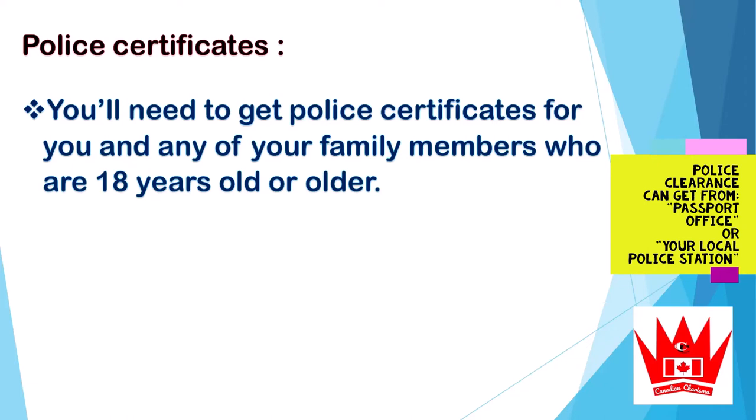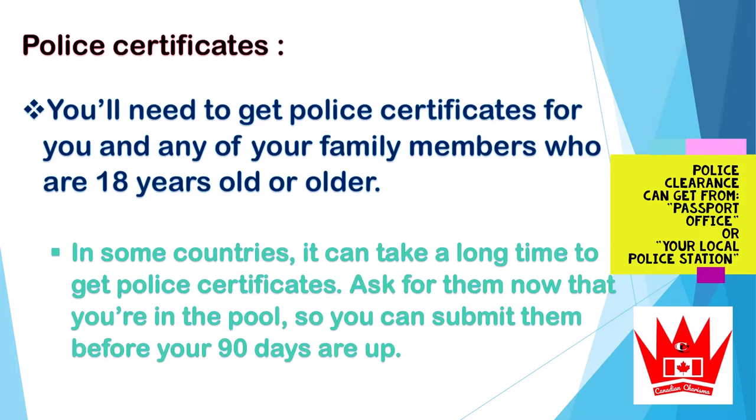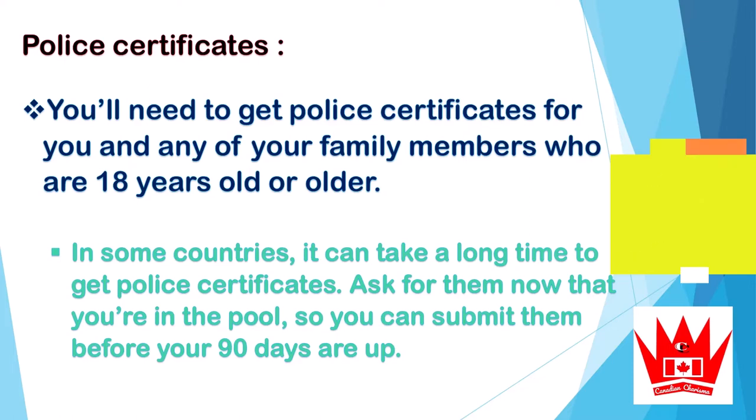The second one is police certificates. You will need to get police certificates for you and any of your family members who are 18 years old or older. In some countries it can take a long time to get police certificates, so ask for them now while you are in the pool so you can submit them before 90 days are up.